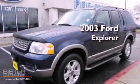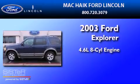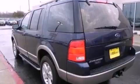This is a 2003 Ford Explorer. It features a 4.6-liter, 8-cylinder engine, a 5-speed automatic transmission, 4-wheel drive, and all-new tires.